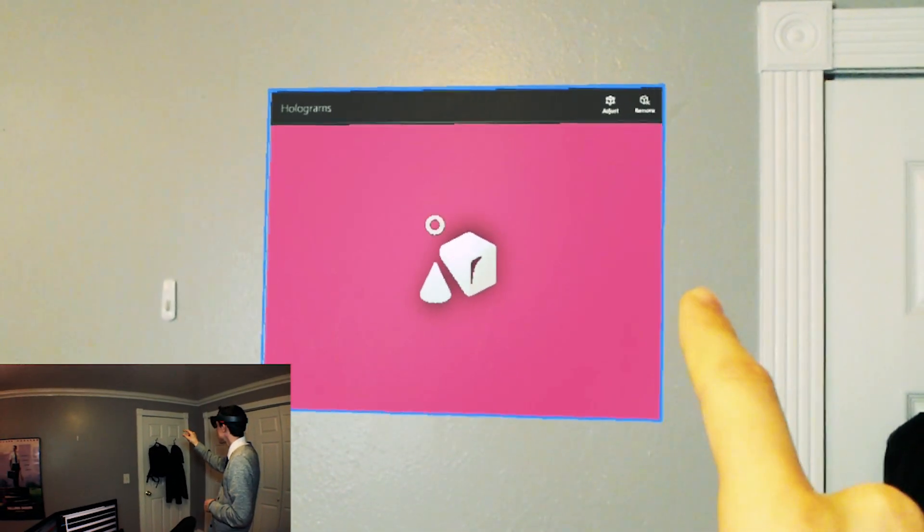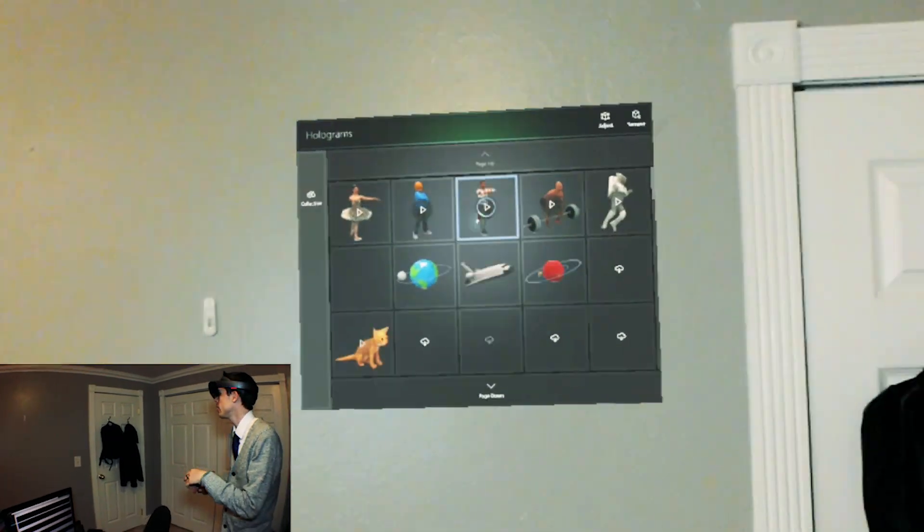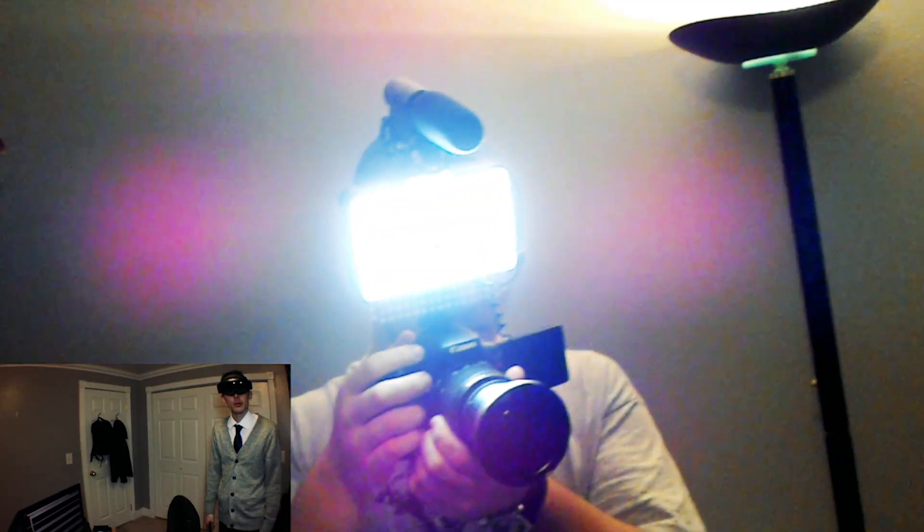So let's go ahead and open up Holograms and let's put it on the wall. Let that load for a second, grab my clicker, and here we go. I'm gonna start clicking away, so we'll probably do a time-lapse or something at this point.